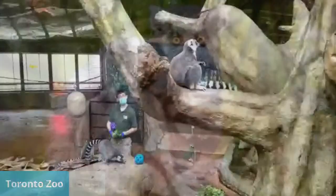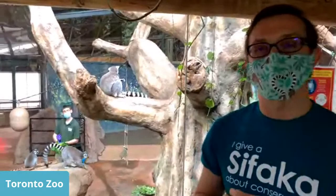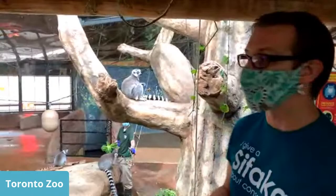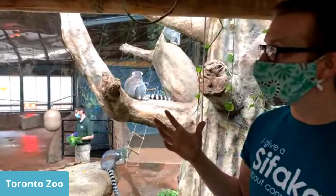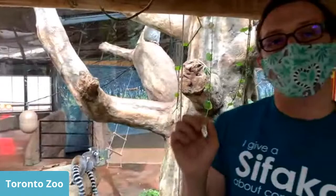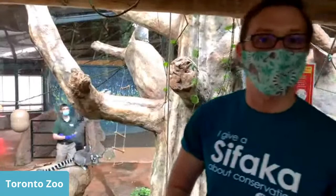Question: Why are their tails striped? The different coloration is actually fairly difficult to determine. One reason might be for signalling so they can identify other individuals in the group. It could be for other forms of communication. There are also some hypotheses — similar to zebra stripes — that it might help prevent flies from biting. But we don't really know for ring-tailed lemurs specifically.